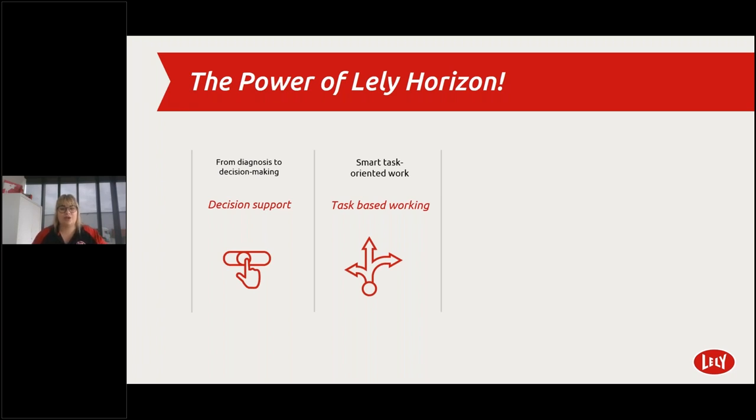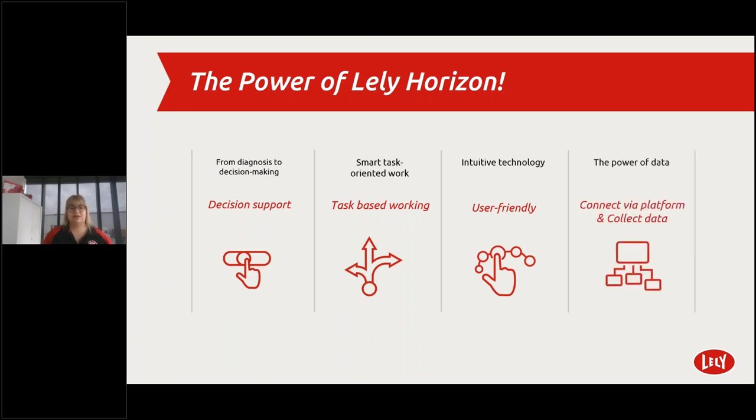Third, ease of use — intuitive technology. The program is self-learning so anyone can easily find their way through Lely Horizon, available on both desktop and mobile as one application. Fourth, the power of data — cows, sensors, robots, third parties and cloud capabilities in a secure way. Cloud capabilities help with fast machine learning and the creation of smart algorithms. It's a platform where third parties can also join.